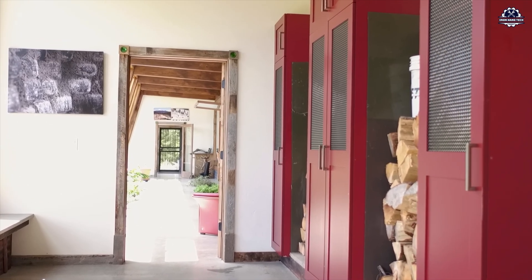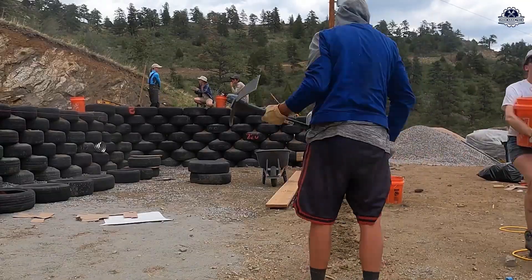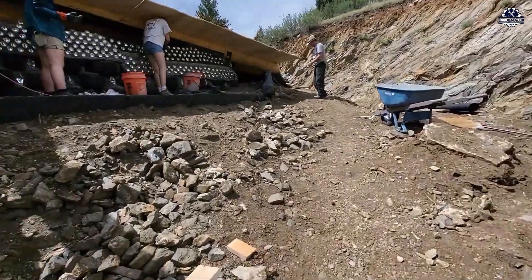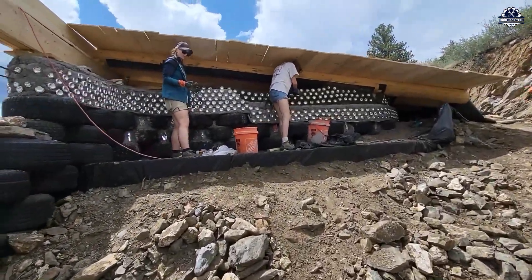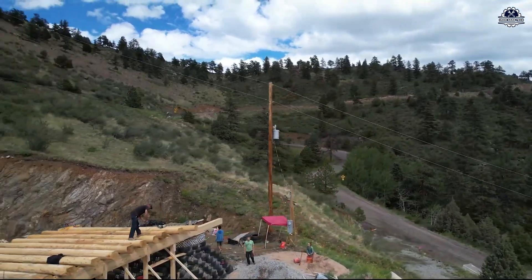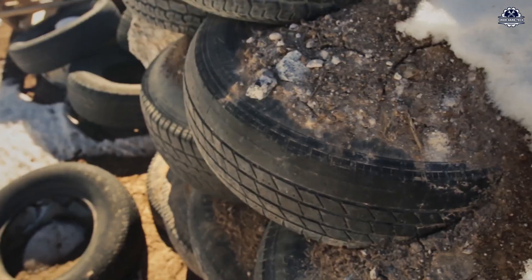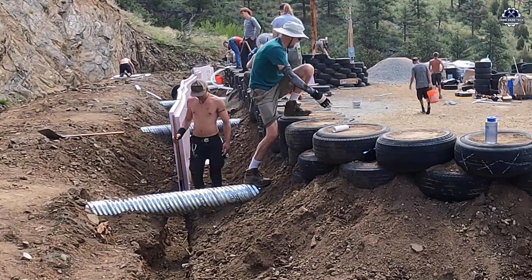It might seem like building tire walls is so easy that construction engineers could lose their jobs — just kidding. But truly, this building method is so accessible that anyone can do it. That's why tire house models have become attractive in areas with limited construction resources, remote regions, and even in DIY community projects where everyone can join in.